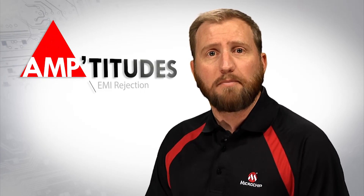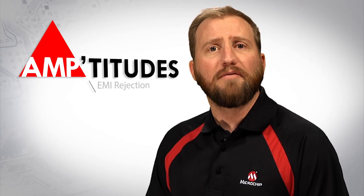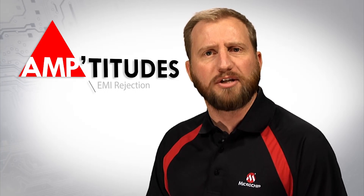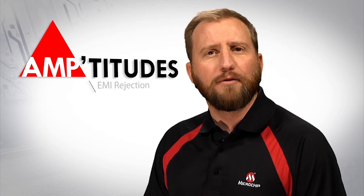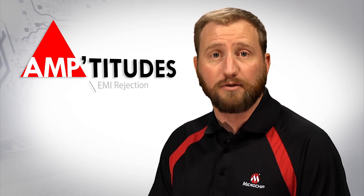With the rapid expansion of wireless capabilities that the electronics industry has seen over the years, the presence of electromagnetic interference, or EMI, is becoming a larger issue. This edition of Amptitudes will take a brief look at EMI and what is being done within amplifiers to combat its adverse effects.